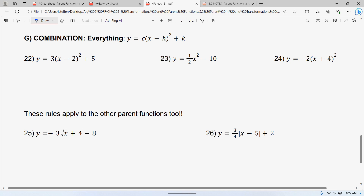Now we're putting everything together. The first example: inside the parentheses you have a number — it doesn't matter what else is there, the 3 and the 5 don't affect this part. A number inside means you're going left and right, so that's going to the right 2. We have a 3 in front — that's a vertical stretch. If you look at that 5, it's outside — adding or subtracting outside is always up and down — so this is up 5. That's all there is; just go step by step.